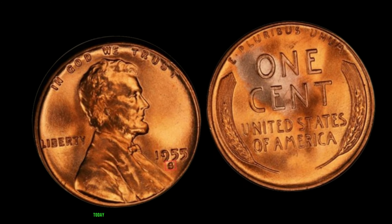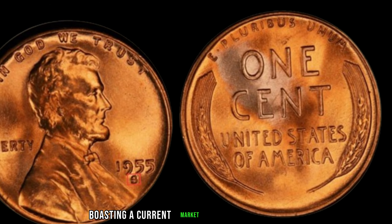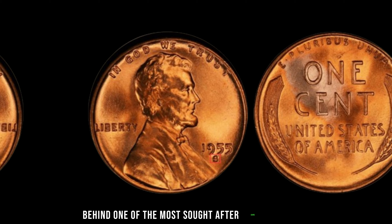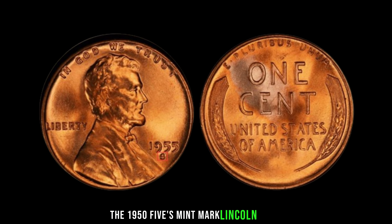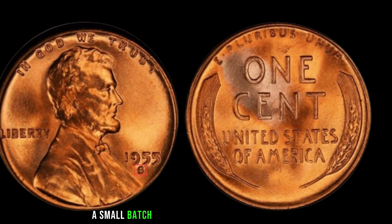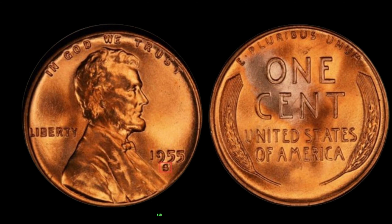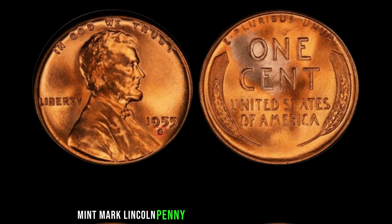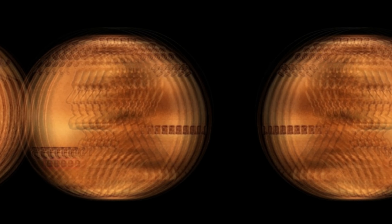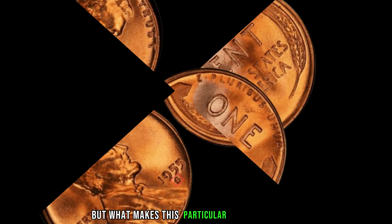In the world of numismatics, certain coins hold legendary status, captivating collectors and enthusiasts alike. Today we delve into the riveting tale of the 1955 S-Mint Mark Lincoln penny — a small coin with an extraordinary value, boasting a current market worth of a staggering $2.2 million. The year was 1955, and the San Francisco Mint, known for producing limited quantities of coins, struck a small batch of Lincoln pennies with a unique S-Mint Mark. Little did anyone know, these seemingly ordinary coins would become icons of rarity and value. The 1955 S-Mint Mark Lincoln penny is a true numismatic treasure — due to an error in the minting process, only a few of these pennies were struck, making them exceptionally rare. And rarity drives value in the world of coin collecting.